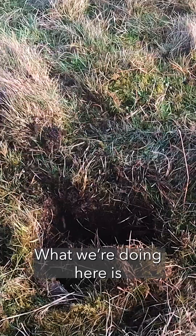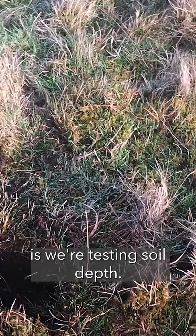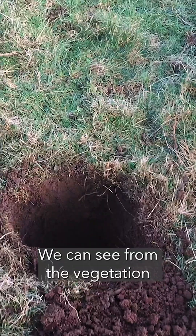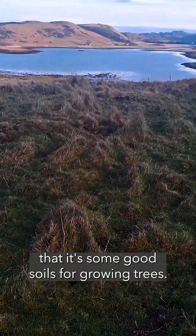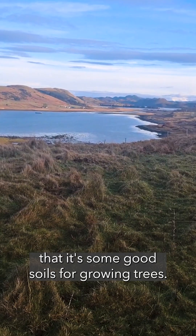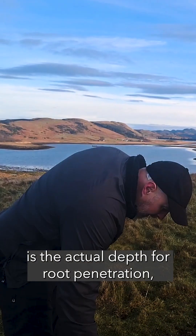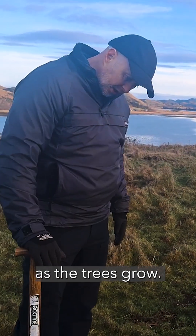What we're doing here is we're testing soil depth. We can see from the vegetation and from low hills and other indicators in this area that it's good soils for growing trees, but what we need to see is the actual depth for root penetration and tree stabilization as the trees grow.